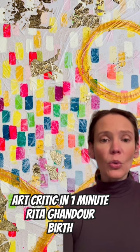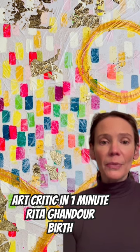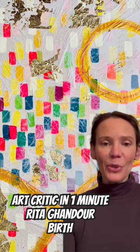Rita is definitely someone you want to watch, and the artwork is priced under $1,000, so it's very accessible. This is Art Critic in a Minute, and we'll see you soon.